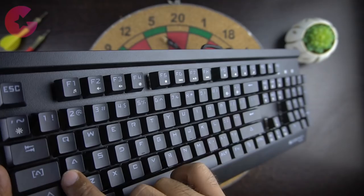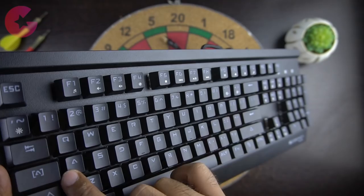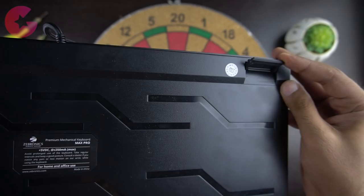There is one more feature this keyboard offers, which is double injection, meaning that the keys are pretty durable. At the back of the keyboard we have rubber feet along with a retractable stand.